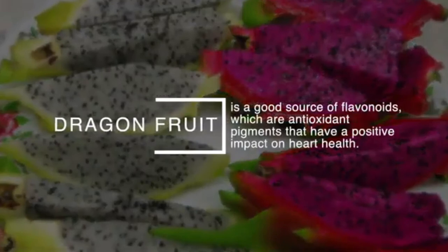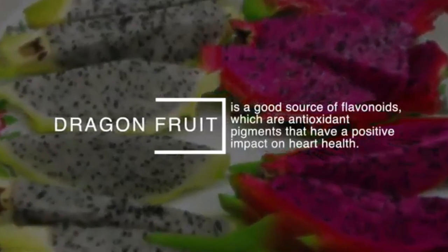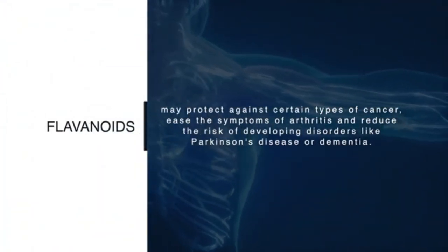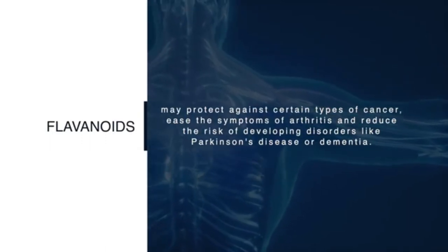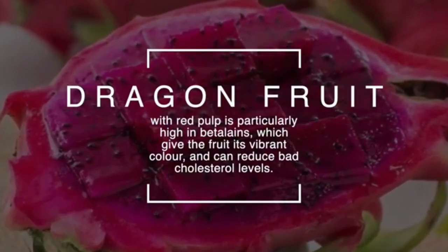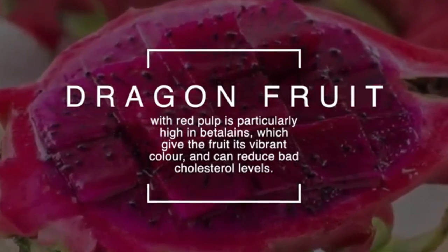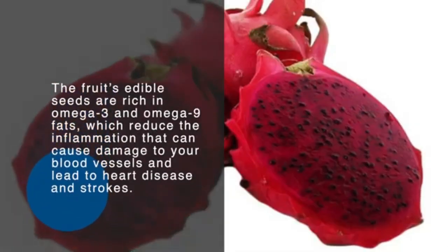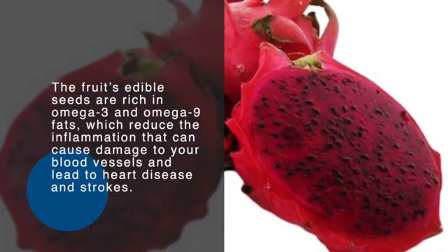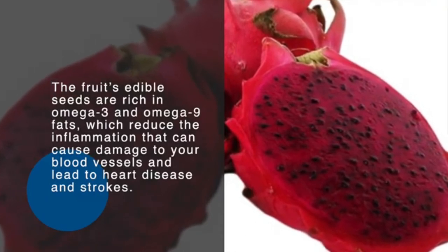Number eleven: heart-healthy properties. Dragon fruit is a good source of flavonoids — antioxidant pigments that have a positive impact on heart health. Flavonoids may protect against certain types of cancer, ease symptoms of arthritis, and reduce the risk of disorders like Parkinson's disease or dementia. Dragon fruit with red pulp is particularly high in betalains, which give the fruit its vibrant color and can reduce bad cholesterol levels. The fruit's edible seeds are rich in omega-3 and omega-9 fats, which reduce inflammation that can cause damage to blood vessels and lead to heart disease and strokes.